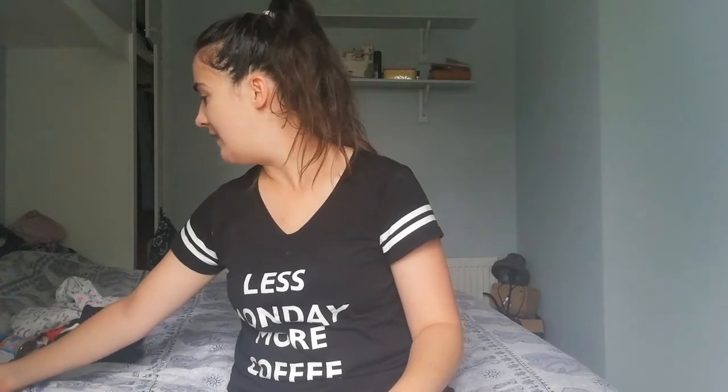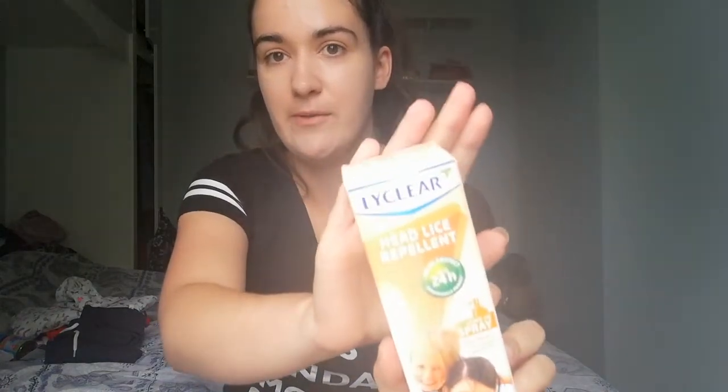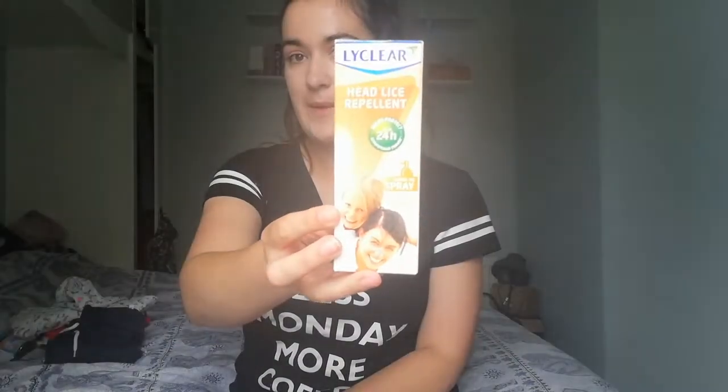The last two things I'll show you are things I already have — it might give you an idea of what to buy. I still have some of this left from before the summer. It's a head lice repellent called Liclear and you simply spray it into the hair when it's damp. There's no greasiness from what we've experienced anyway. It provides protection for up to 24 hours so you can use it daily whenever you have a shower or a bath — just to keep those head lice away.